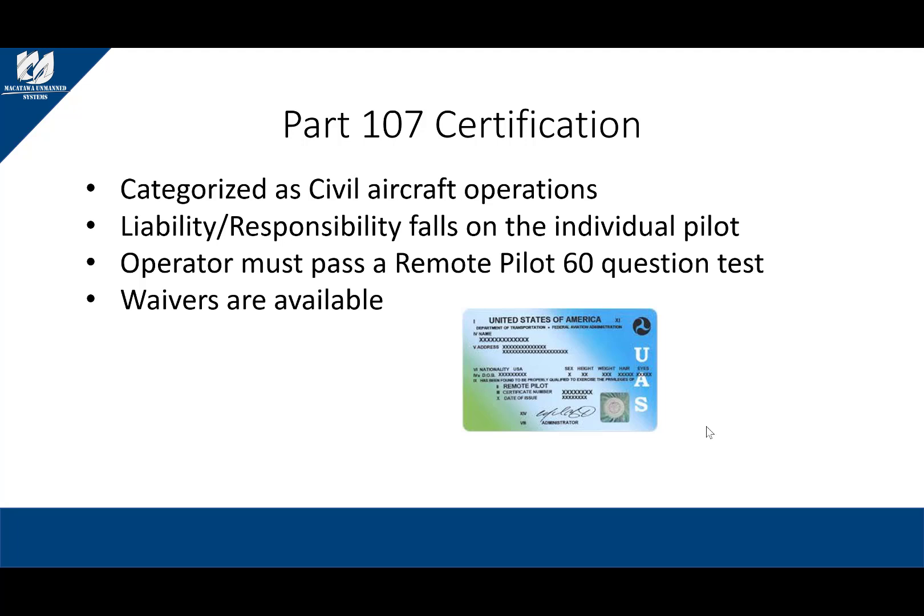Now let's talk Part 107 certification. Part 107 is the civil aircraft operations section for UAS. This regulation came out in 2016 and is the only process to receive a commercial UAS license. The Part 107 is categorized as a civil aircraft operation and its liability falls on the individual pilot. This is why some insurance agents are requiring departments to receive an FAA COA. To receive a Part 107 license, you must be 16 years old, speak and write English, and pass the 60-question remote pilot exam. Once completed with a passing score of 70% or higher, the individual can fly under 400 feet during daylight hours, with three statute miles of visibility, and only in Class G airspace.